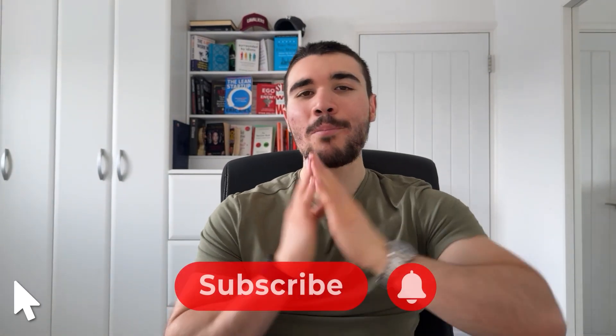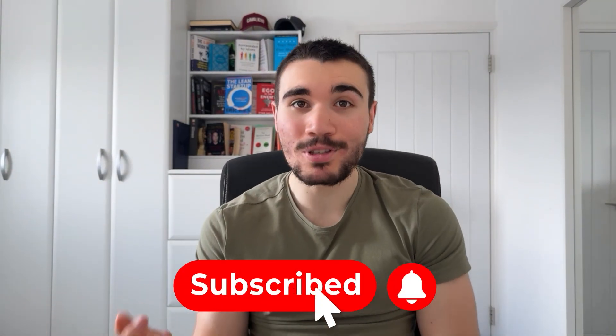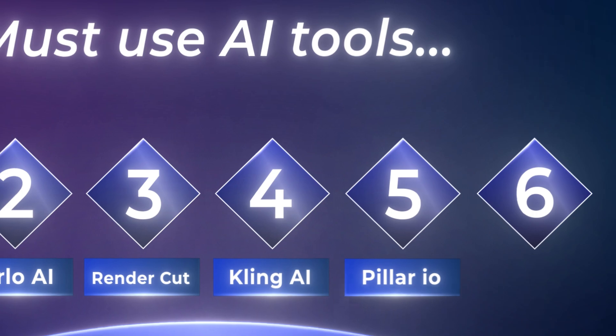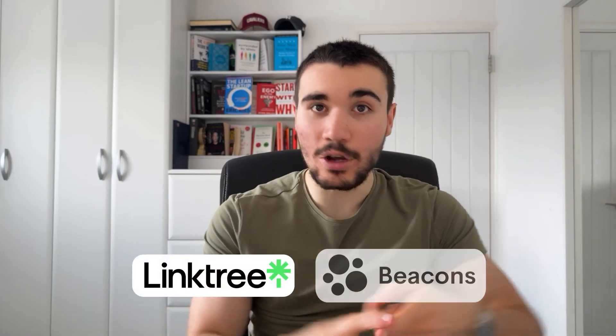Before we move on to the next tool, if you are enjoying the AI tools so far, make sure you subscribe down below and hit the bell notification button — it's absolutely free. The next tool on this list is Pillar.io. If you've ever used Linktree or Beacons, throw them away because Pillar.io is those softwares on steroids.